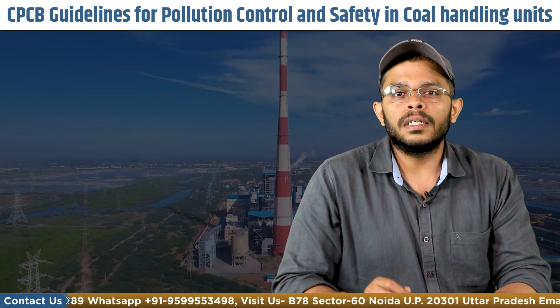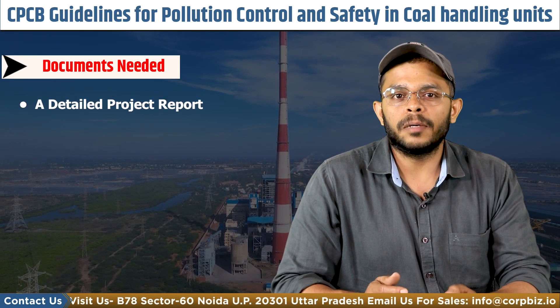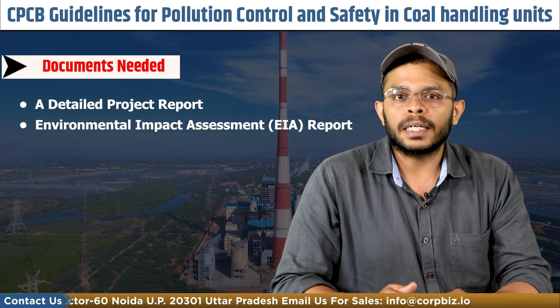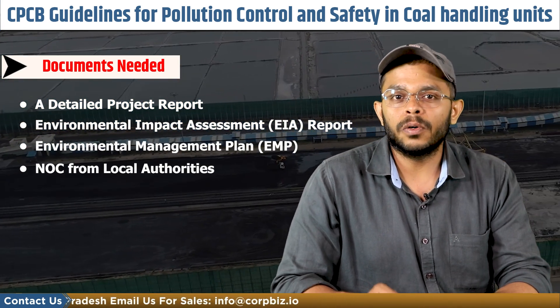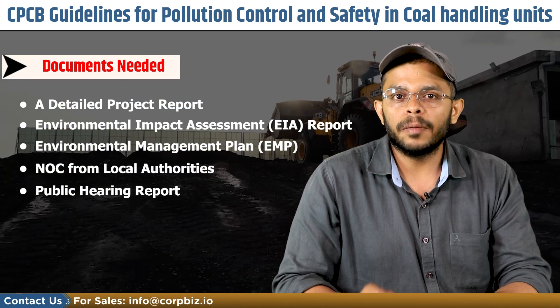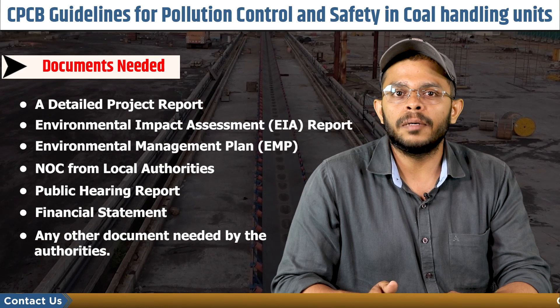The major documents that will be needed include a detailed project report, an environmental impact assessment report, an environmental management plan, NOCs from the local authorities, the public hearing report, and financial statements or any other documents that may be needed by the authorities.